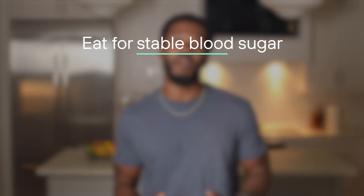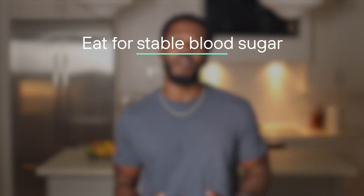If we really want to set ourselves up for success, we need to push back against these challenges by eating a metabolically healthy diet that can help stabilize your blood glucose levels, move your body for at least 150 minutes a week, and prioritize at least seven hours of sleep a night. As easy as that is to say, it's certainly not so easy to follow through on.